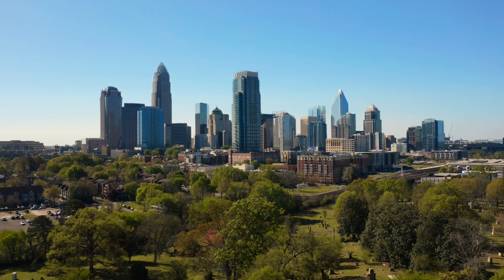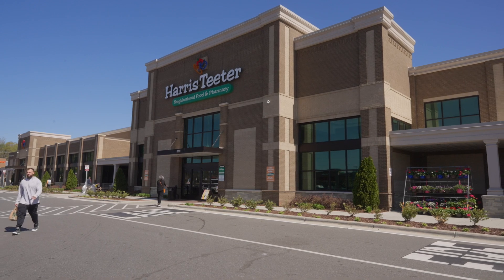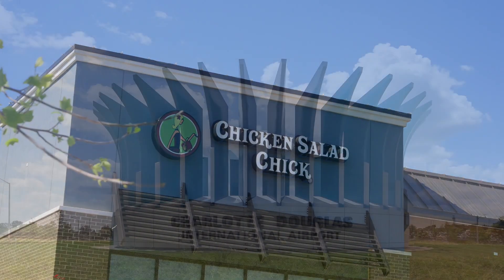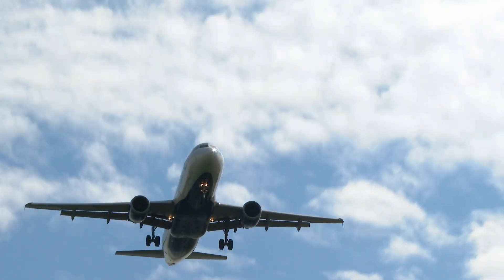Of course, you'll have easy access to Uptown for work or play. Plus, less than five miles away, you'll have plenty of everyday conveniences at Riverbend Village. And if you need to be near Charlotte Douglas Airport for work or travel, you're just minutes away.